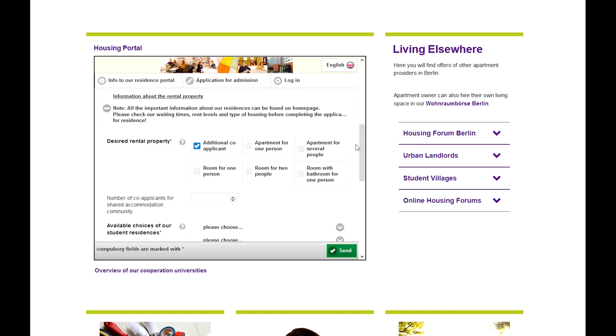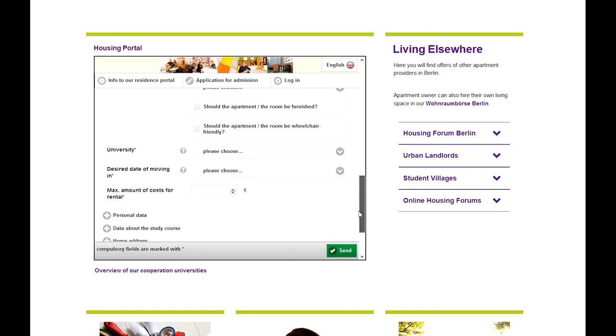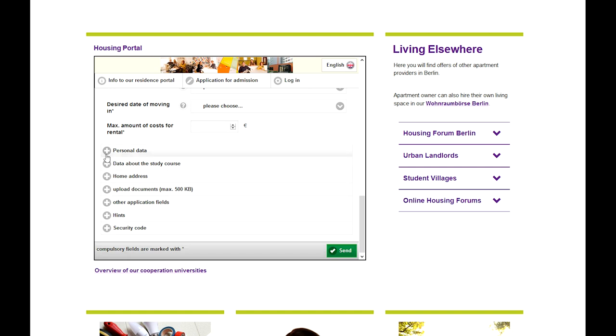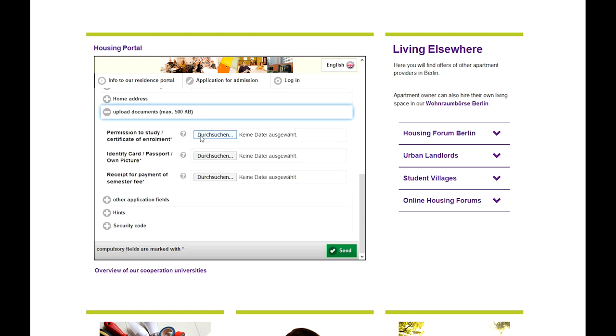You have already written down the names of the up to three residences for which you would like to apply, and you have already decided on your preferred form of living. All this must now be entered in the online form. It is possible for several students to apply for a shared flat together. They all have to register individually on the online platform and then indicate in the online form which people belong together.